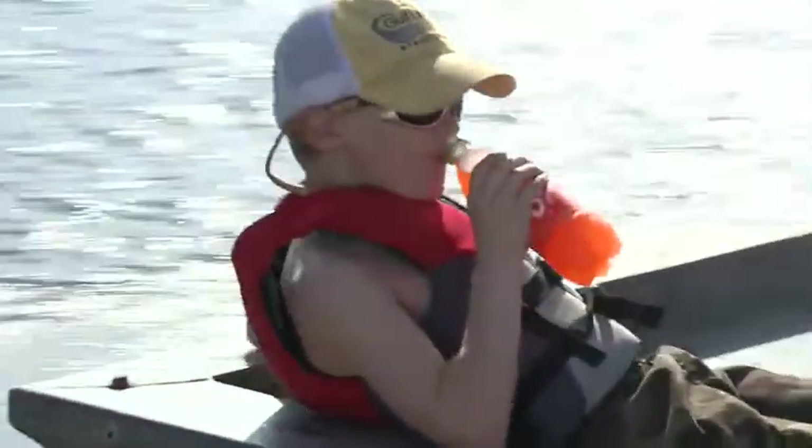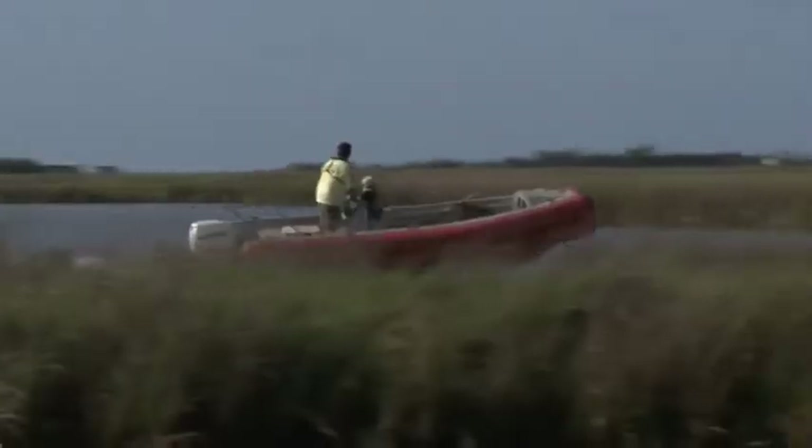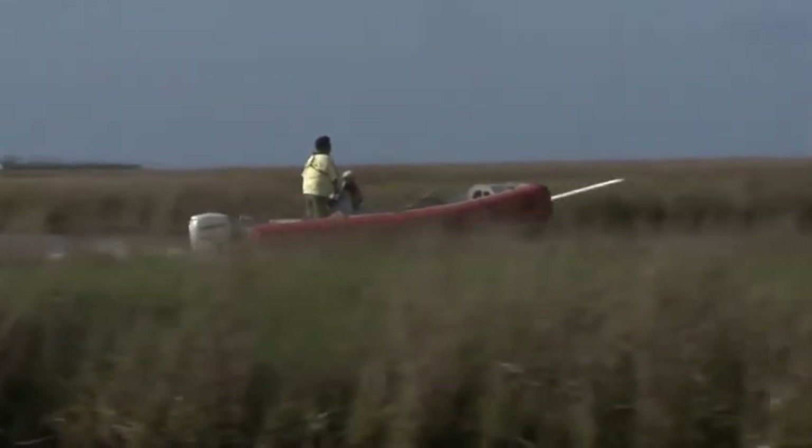Getting the local volunteers is essential, both commercial fishermen as well as recreational fishermen. They are the ones that really know these waters the best. The marsh really is a maze, so they're able to go out, know where to look, and bring back a ton of traps very quickly.